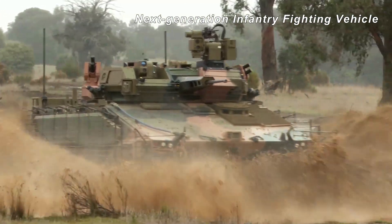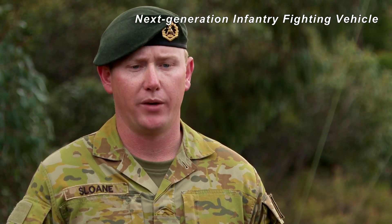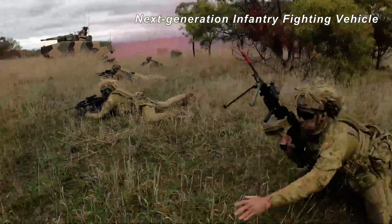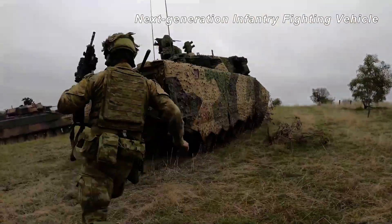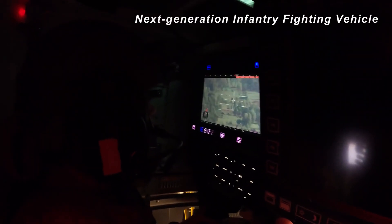The biggest thing about the infantry fighting vehicles is to allow infantry corps to contribute further to the joint land combat. The capabilities and systems on this vehicle allows the infantry to fight with the vehicle, not just from the vehicle. It allows us to move further in the battle space under armour with full situational awareness.